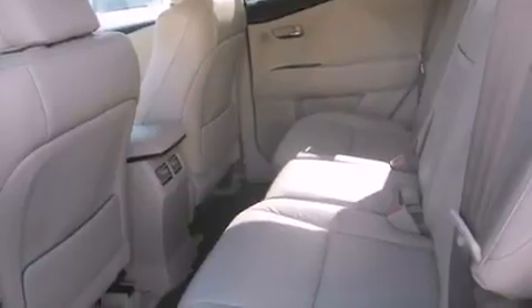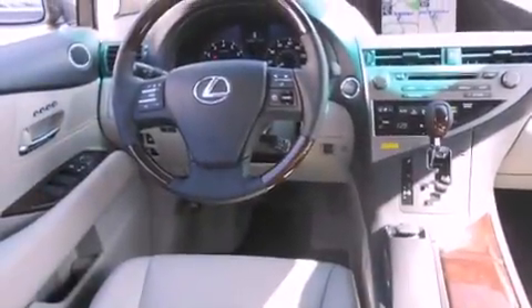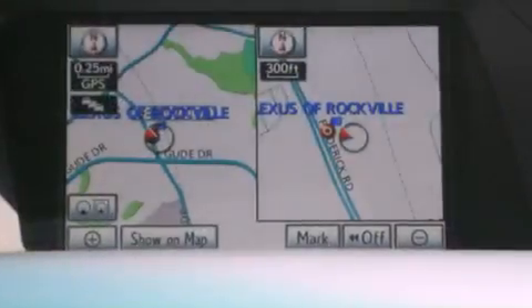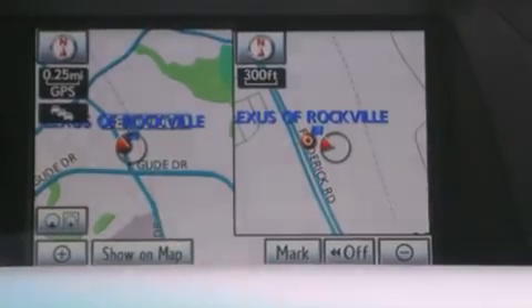The following features are also included: high-intensity headlights, a steering wheel with memory settings, cruise control, a CD player, a leather-wrapped steering wheel, a passenger side vanity mirror, a security system, a traction control system, air conditioning with automatic climate control, and a trailer towing package.